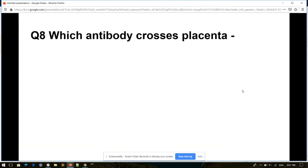Question number eight. Which antibody crosses the placenta? Options: IgA, IgG, IgE, or IgM. And its answer is IgG.